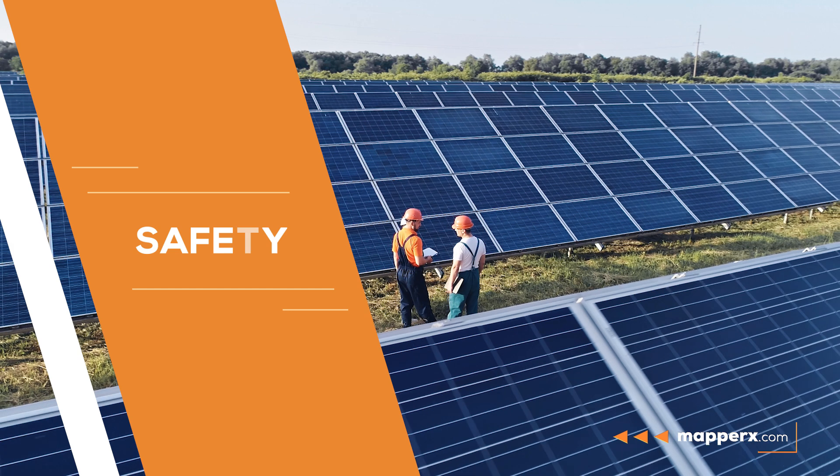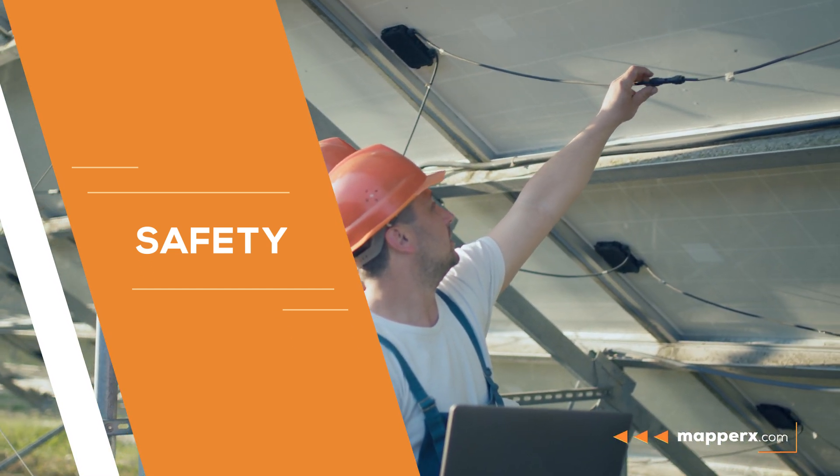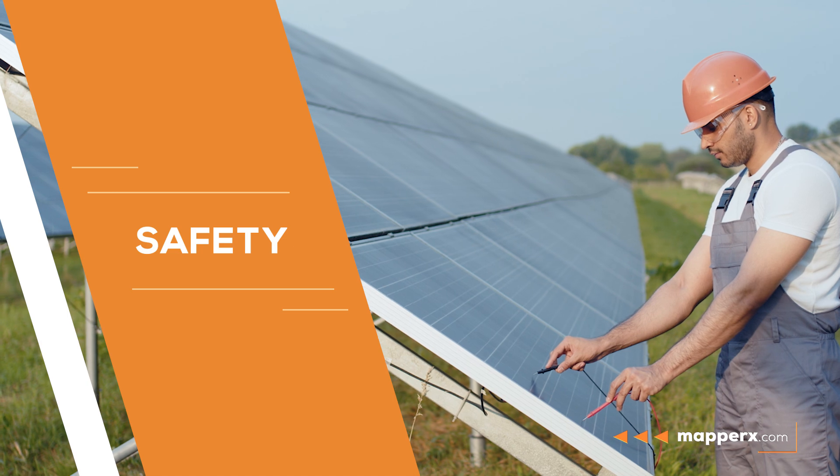Safety. Preventive maintenance and measures to prevent electrical malfunctions ensure the safe operation of solar power plants.